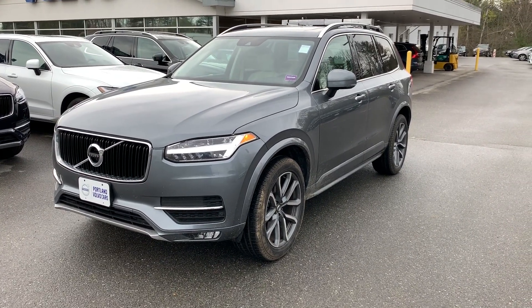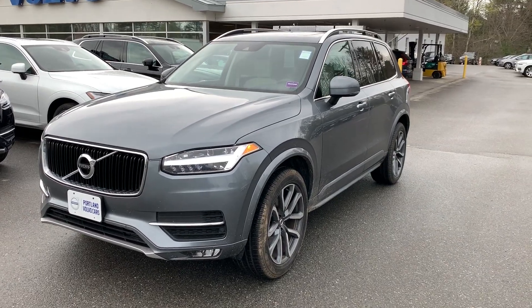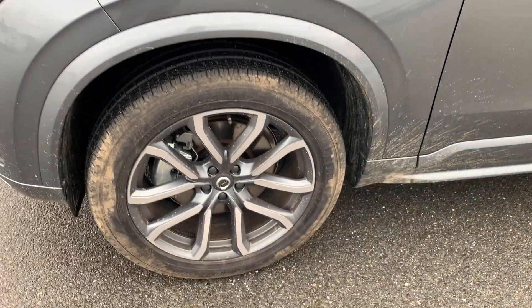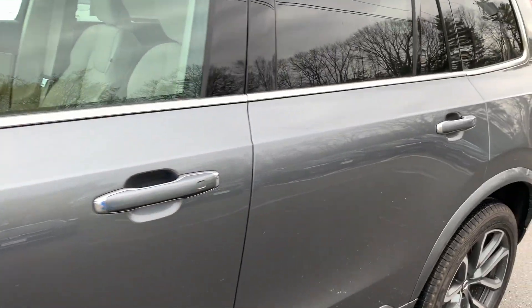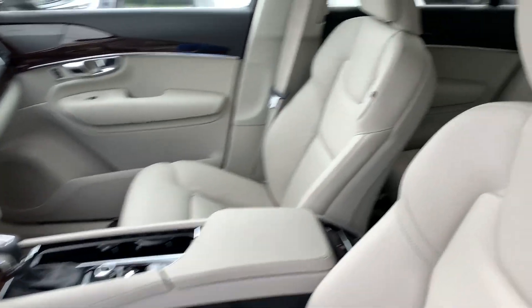Hey everyone, this is Colin Mack over here at Portland Volvo in Scarborough. I am showing off this beautiful 2019 XC90. This is a T5 Momentum in osmium gray with the blonde interior — a very sharp combination.